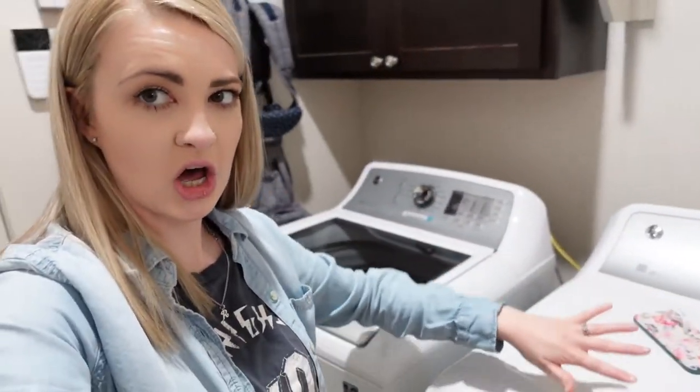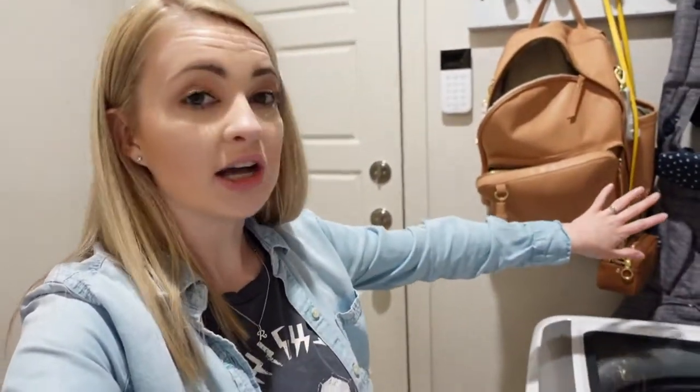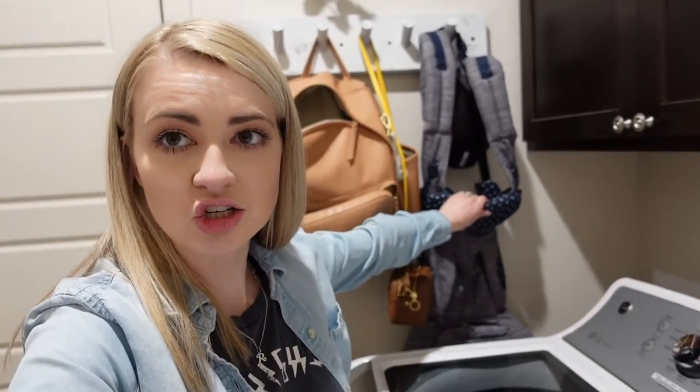Tip number two: try to make organizing as easy for your family as possible. Take my laundry room — I have a lot of organizing stuff in here because this is our drop zone. We come in through the garage and just land everything here. We made a spot for Riker's diaper bag because it always ended up on the washer or dryer. We made a spot for my purse because it would land on the washer or dryer, or in the dining room — which I did not want.